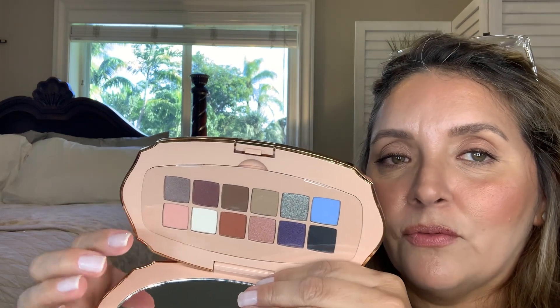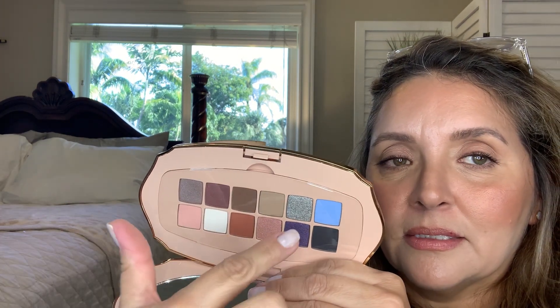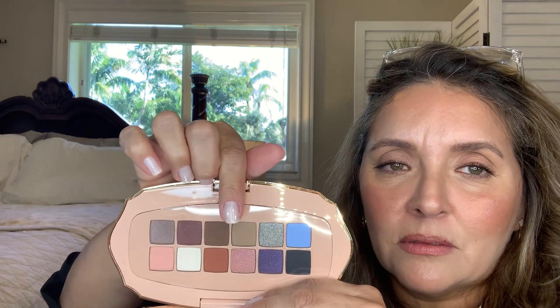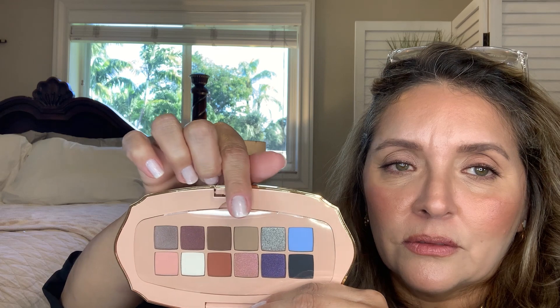Since I was purchasing the second palette, I figured I might as well get the first one too. I personally liked the look of the first palette better — it's the black one, and it has more nudes. Looking at the layout, it makes sense to use these four in the middle as quads. These are beautiful, gorgeous colors. The thing is heavy — very beautiful packaging.